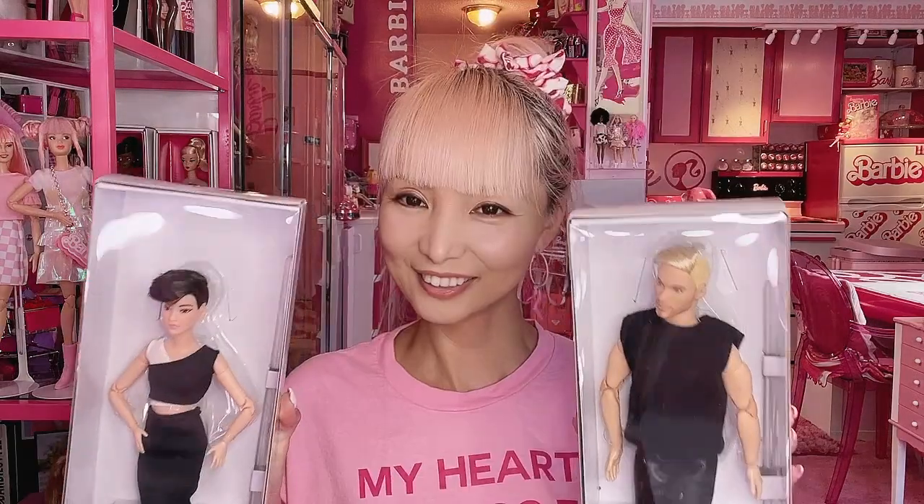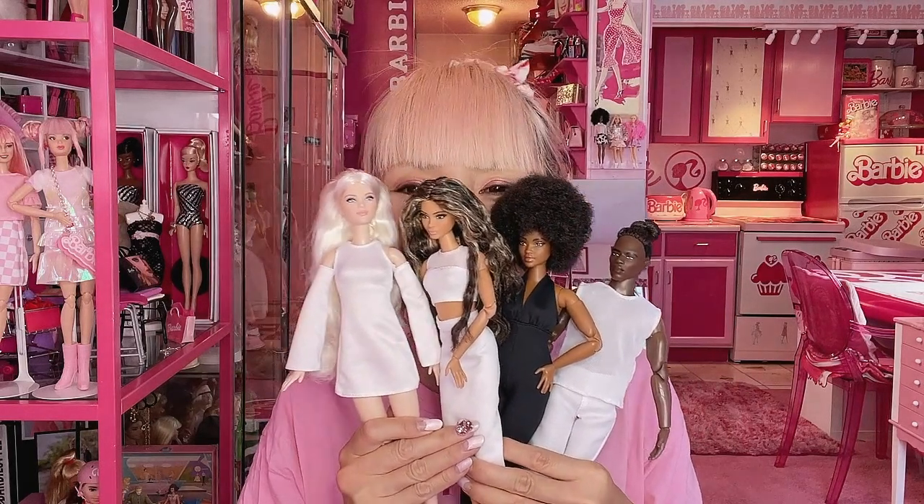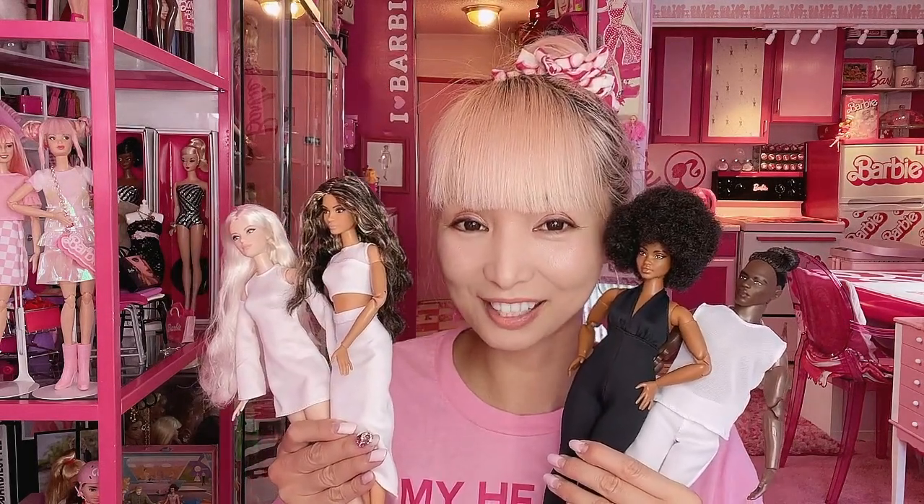Today I showed you all six dolls — two are still in boxes and I unboxed four. I'm so spoiled! Thank you Mattel for sending me these beautiful Barbie and Ken dolls as a gift. Overall, I love Barbie Looks — and I'm saying this not just because they sent them to me, but honestly these dolls are gorgeous. Thank you so much for watching. I hope you have a pink fantastic Barbie day — bye!